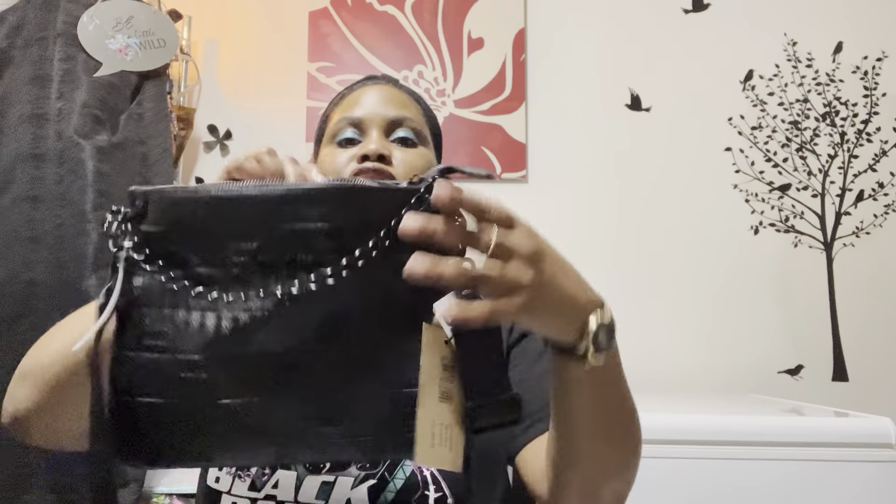I'm one of those people who likes my metals to match, so that's what it's looking like. On the inside, as far as space, you do have a zipper compartment and two pockets — love that.